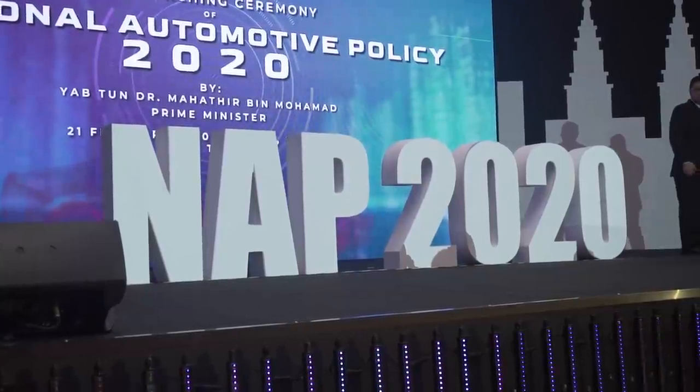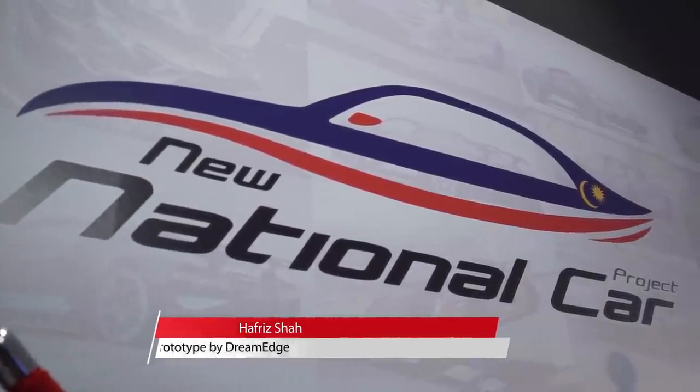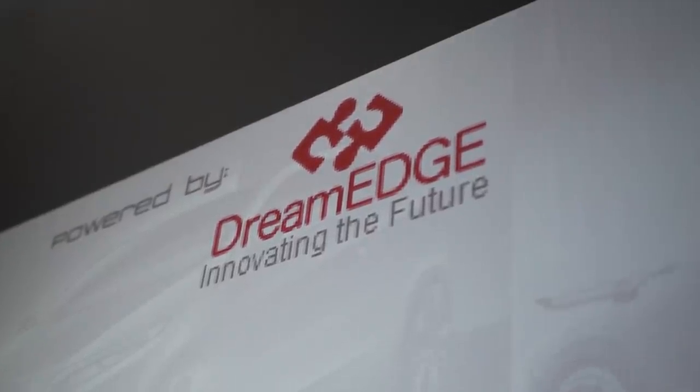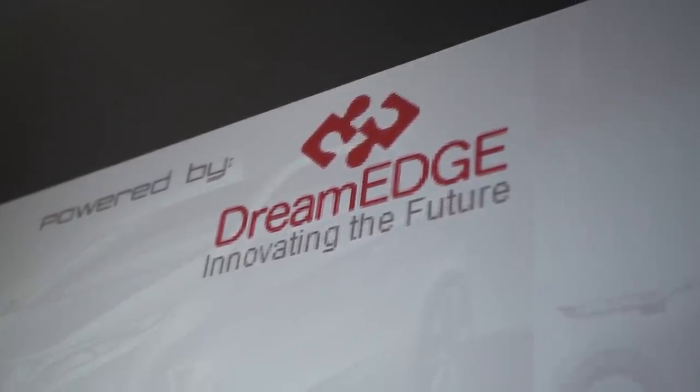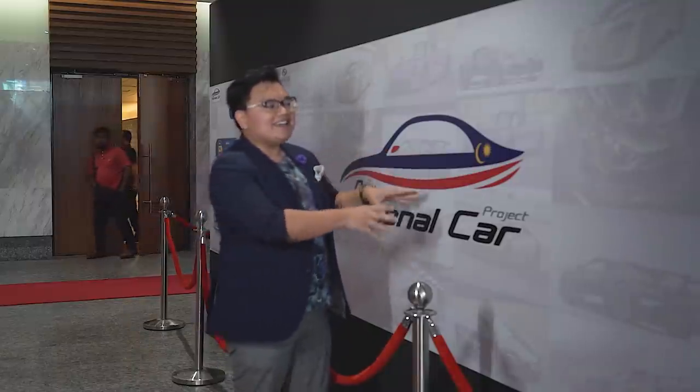Just outside the NAP 2020 launch, there's this — a teaser box for the new Malaysian national car project. This is a new car brand to be developed by a local company called DreamEdge, and it will come into the market by 2022, or at least that's what they plan so far. There's no name for the brand just yet, but inside this box there is an early prototype of what they wish to make in time for launch.